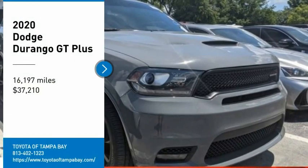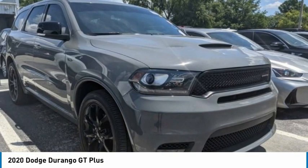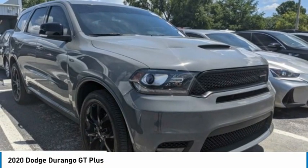Make a great choice today with the 2020 Durango. The Durango allows you and your family to travel in style and comfort.